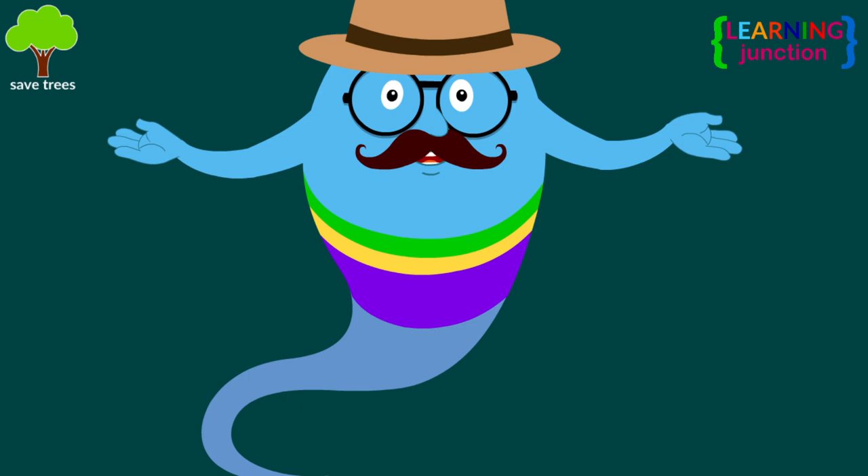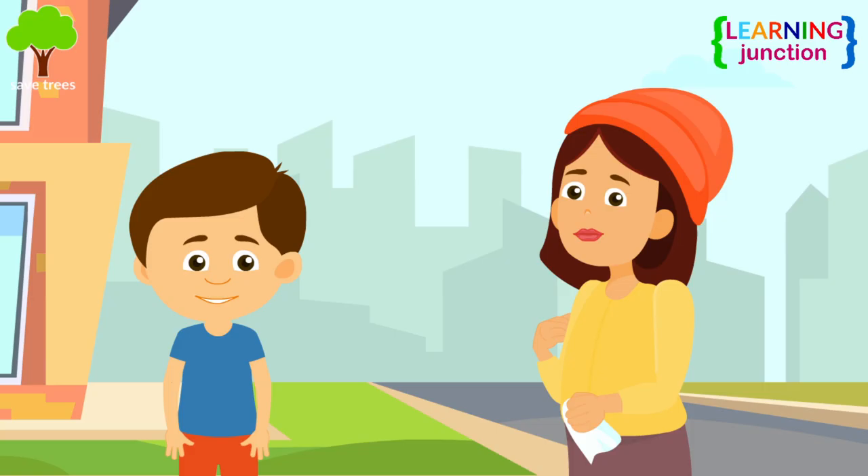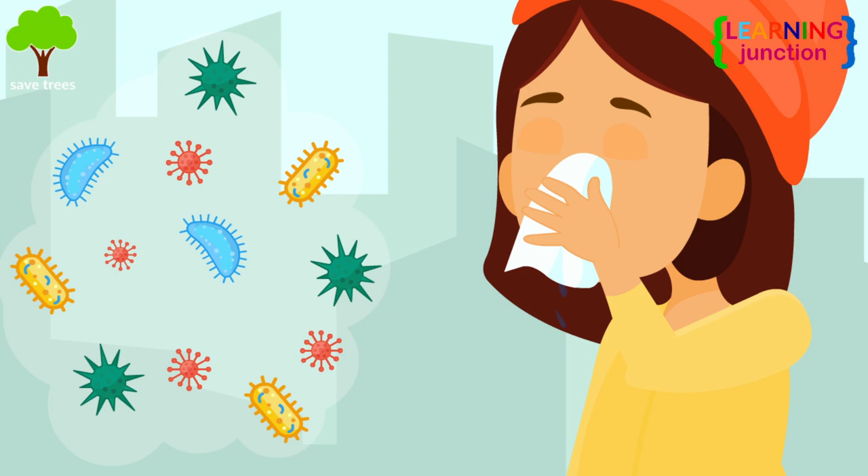Diphtheria is a highly contagious and serious infection caused by the bacteria Corynebacterium diphtheriae. This bacteria is rare because it makes a toxin that kills your cells. It usually spreads through droplets that fly out of your nose or mouth while you cough or sneeze.